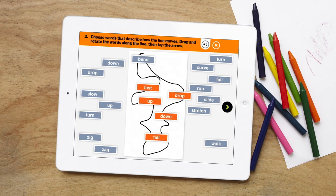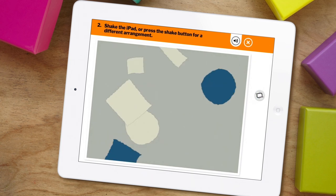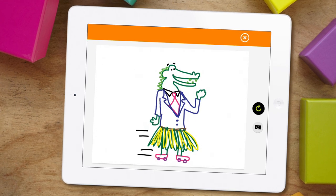Make sound poems, bend, drop, down. Chance collages, group drawings, and more.